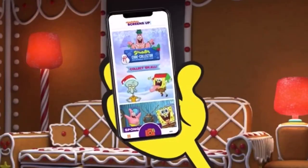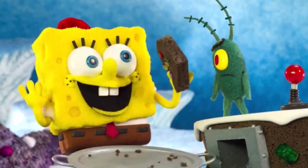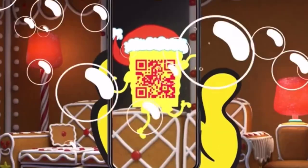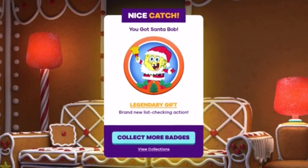Tis the season to play Spongebob Code Collector Nickmas Edition. I'm swimming in Christmas cheer. Just keep an eye out for these codes. Scan them with the Nick Screens Up app to collect special holiday Spongebob badges.